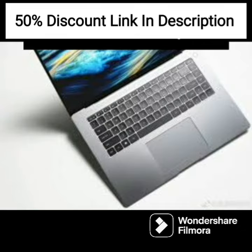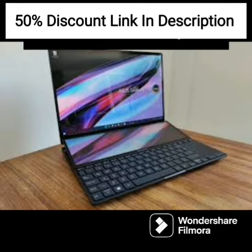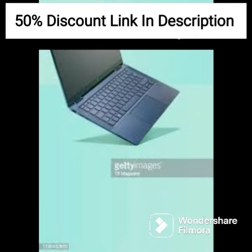The HP 14s FQ1089AU comes with Windows 11 pre-installed, which provides a modern and intuitive user experience. The laptop also includes various Microsoft apps, making it a great option for students and professionals who need productivity software.